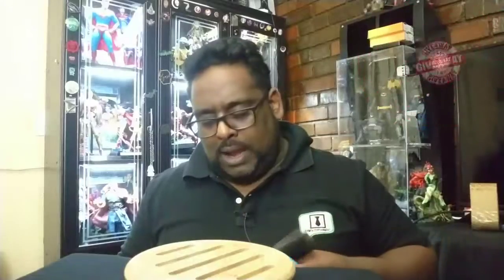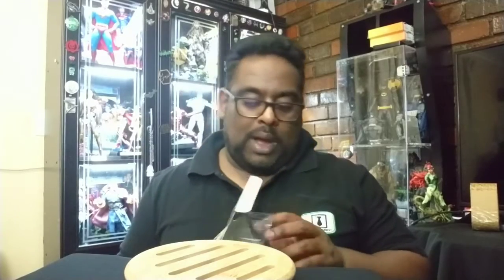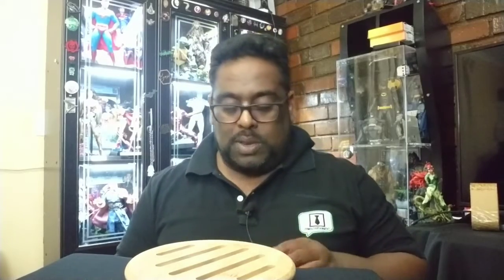Tell you what — I will do a giveaway for this Mr. Meseeks. All you need to do is tell me in the comments how many Funko Pops Cosmic Comics brought in last week. I mentioned the numbers slightly earlier, so how many of them did they bring in? And you will go into the draw to win this Mr. Meseeks. I will announce the winner at the end of the next video.